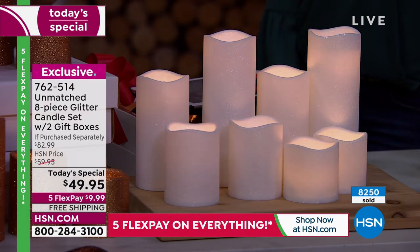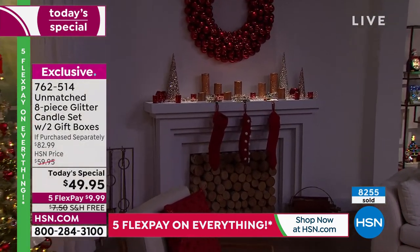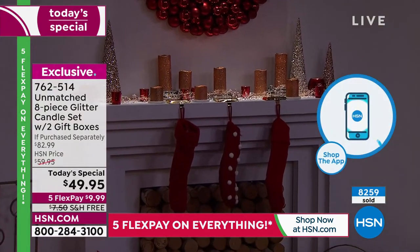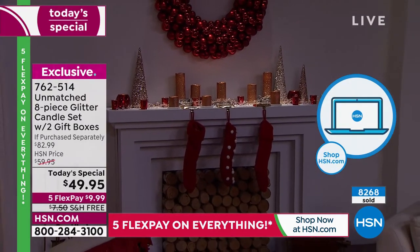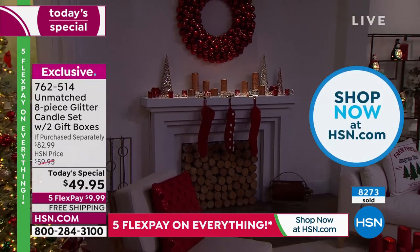You don't have to wait for Christmas — you're going to use these at Christmas, but you'll use them right now. You will love anywhere and everywhere you put them: over a fireplace, on a shelf, on bookshelves, in the kitchen, by the bathtub, in the powder room. Candles do something magical — they soften the mood.